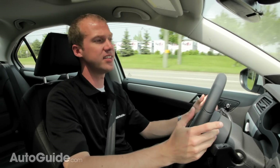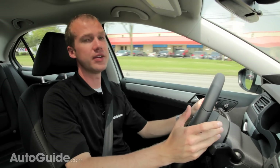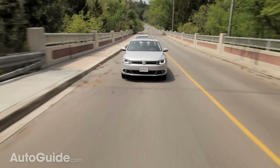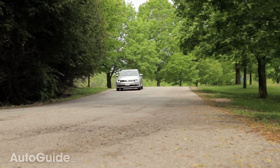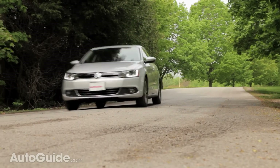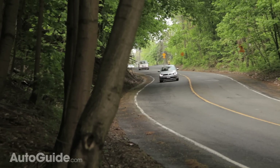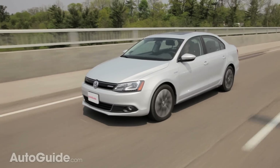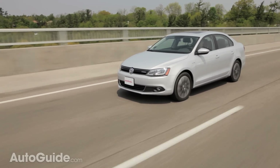Think of the Jetta Hybrid as a dulled-down Jetta. Steering feel and response, handling, and power are all down compared to most Jetta models. However, it is still way more engaging than the Toyota Prius — this feels like an actual car, whereas the Prius just feels like a hybrid trying to impersonate a car. The downside is the Jetta is a compact sedan, and most of the trunk space has been eaten up by the batteries, now under 12 cubic feet. The Prius, on the other hand, is a hatchback and doesn't suffer from this fate. Just imagine how cool a Jetta Sport Wagon Hybrid would be.